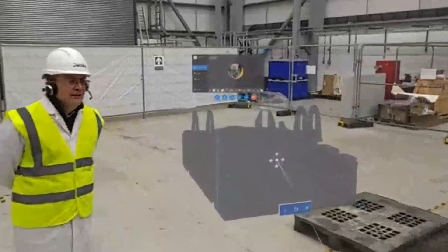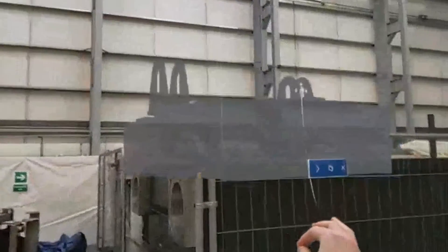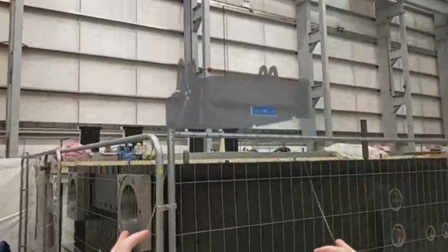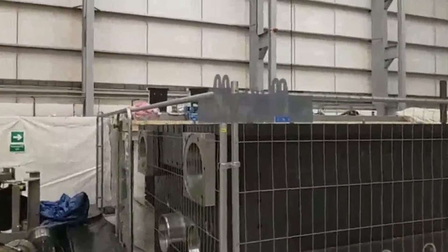On the more development side of it, we can implement 3D models into the virtual space. Similar to virtual reality, we can bring in models and build up the world around us. In augmented reality we can do the exact same thing, the difference being that they will be pinned to real-world environments.